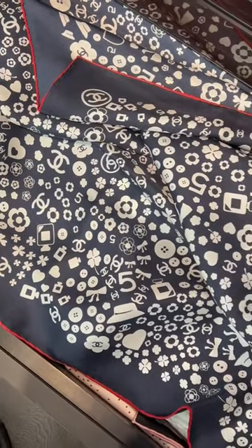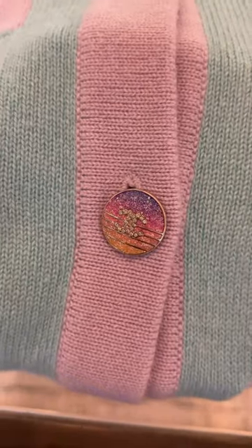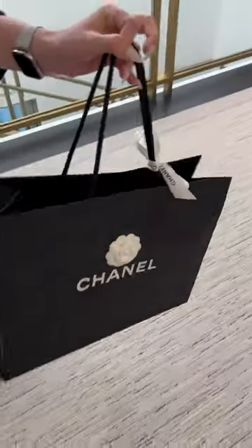Clothes-wise, there was so much cute denim. Again, lots of summer colors like purples and pink, and also lots of really cool scarves in fun prints. I loved this cardigan — look at that button detailing!